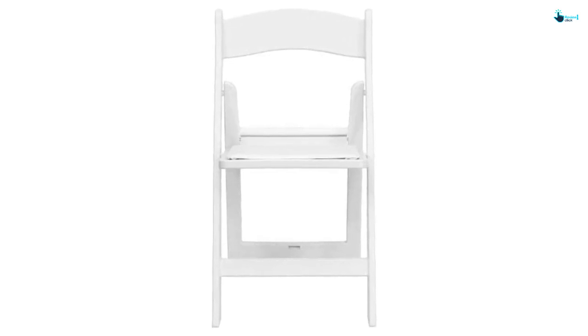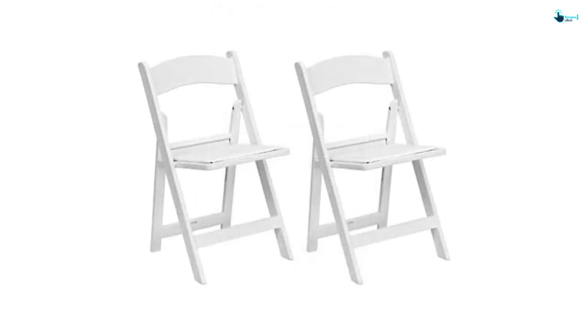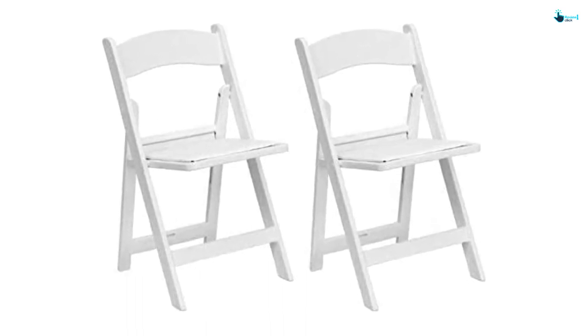A single chair comes with a maximum holding capacity of 300 LBS. You can use these chairs for wedding parties, school functions, graduation ceremonies, and more other events. The folding plastic chairs are highly anti-static. You get this chair set at a pocket-friendly price.